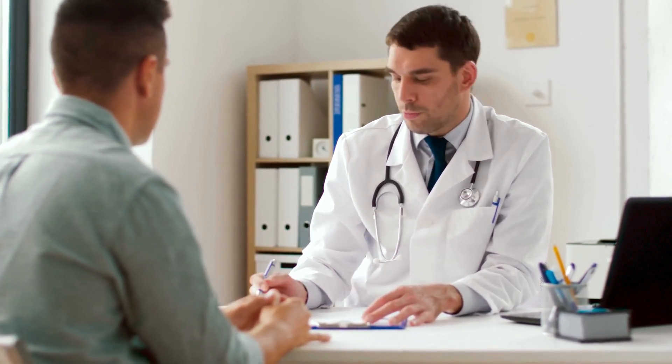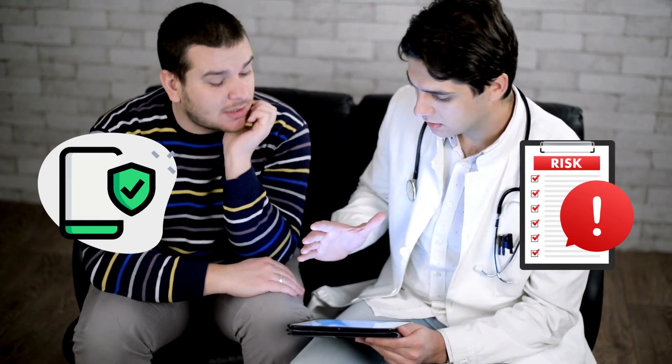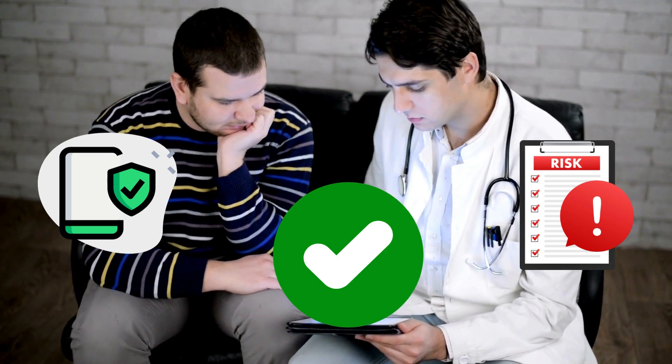However, it's always important to talk to your doctor before taking any form of Diclofenac. They can weigh the potential risks and benefits for you and help you decide if it's the right medication for your specific needs.